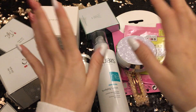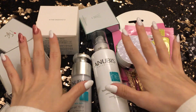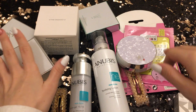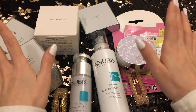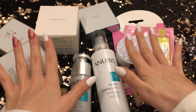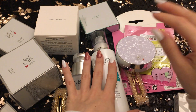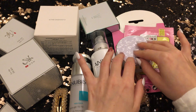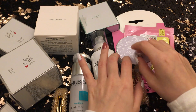Hello guys. Hello. Today I want to show you some of my beauty products that I recently purchased. And we will tap and trace and whisper.